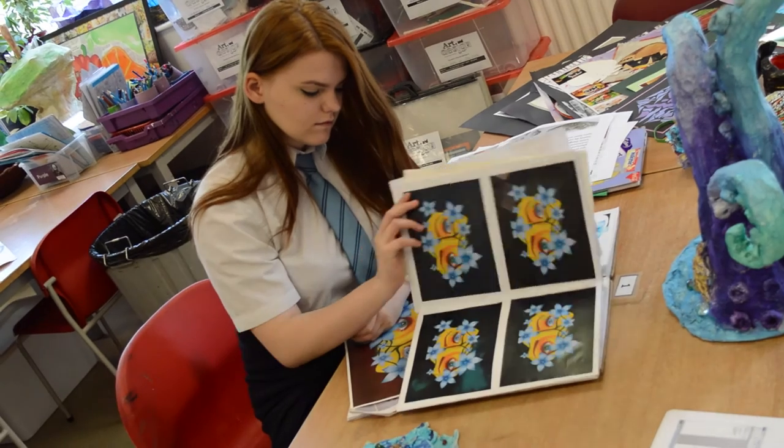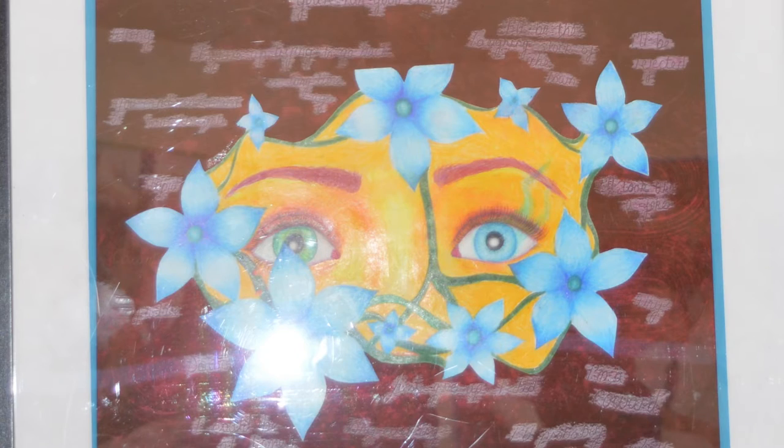Hello, my name is Jessica and this is my final piece. It is supposed to represent curiosity and fear-induced reluctance. She's hiding behind flowers because she's unable to express her feelings to society.